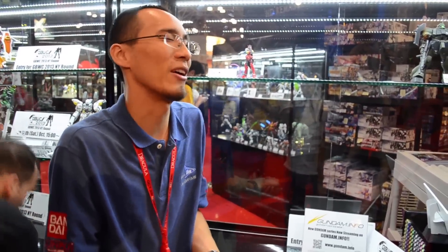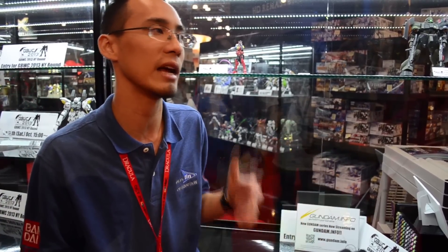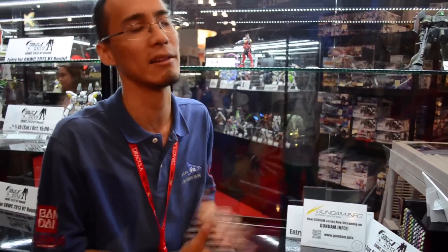Does Japan take any input from the U.S. market? They're very well aware that America likes Gundam — extremely aware of that. But their global strategy isn't the same as Tamashii Nations, which works very closely with us to get real-time feedback. Bandai Hobby is a little more hands-off and has a different marketing strategy.